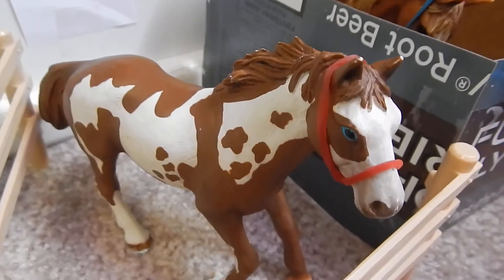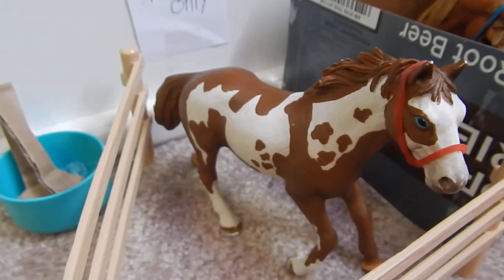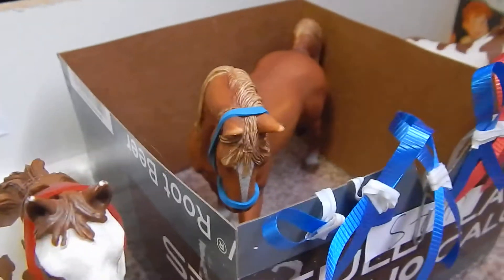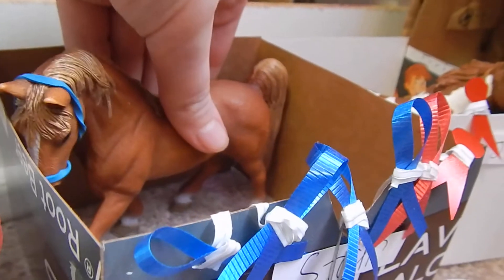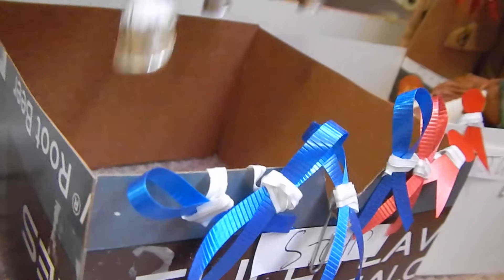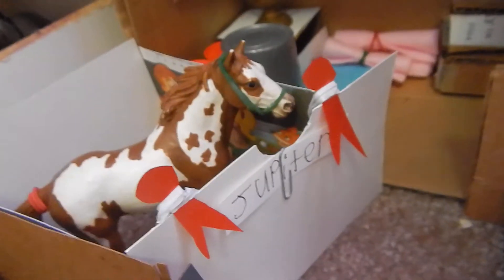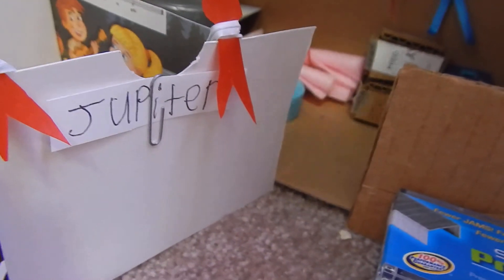And this is Pluto, the 2007 Pinto stallion — he needs a show name. And this is Star, or Proud Star, the 2008 Tennessee Walker mare. And this is Jupiter — he also needs a show name — and he is the 2007 Pinto stallion.